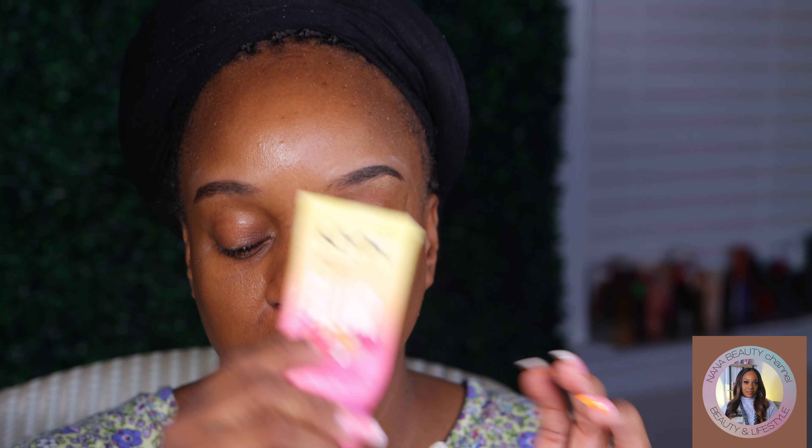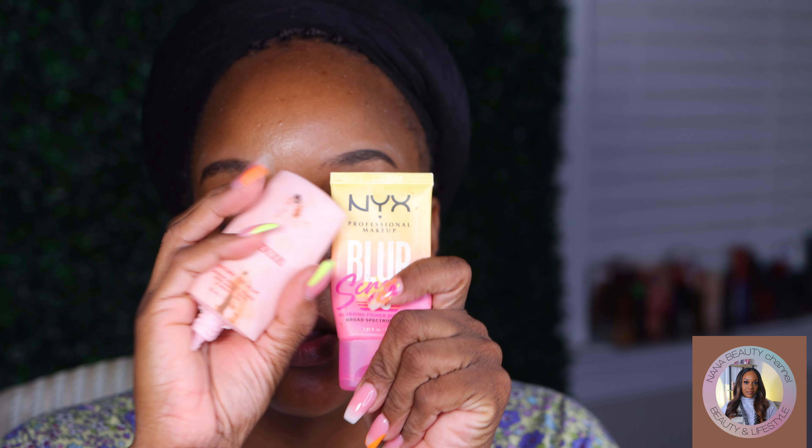Let's start off with primer today — of course it's the NYX blur. I'm going to use two primers today. I was actually sitting down to do my makeup and I looked over to the side and saw this foundation and I'm like, not a lot of people talk about this foundation, and it's a really good drugstore product.